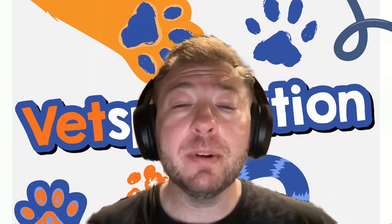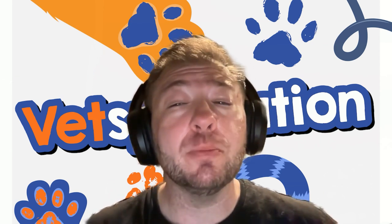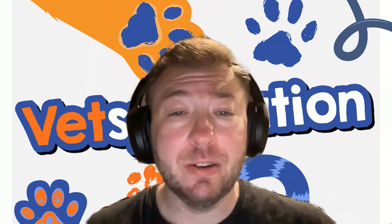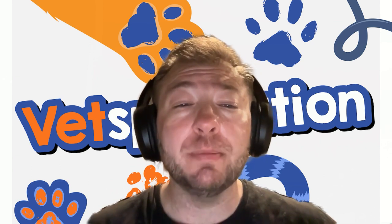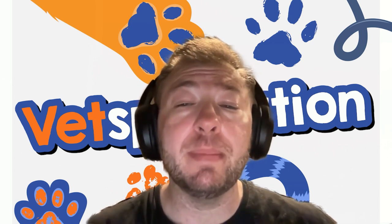Just a quick disclaimer: this podcast is for informational purposes only. This is not meant to be a diagnosis for your pet. If you have questions about diagnostics or treatment options, please talk to your veterinarian about those things.